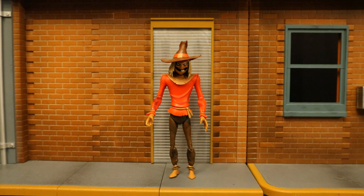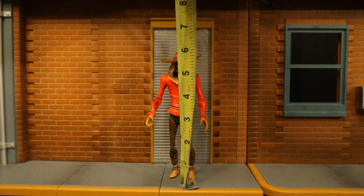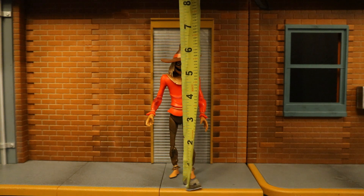Now that we've taken a pretty good look at both the figure and his accessories, let's check out his height. From bottom to the top of his hat, standing at about six and a half inches tall, which could translate to 16 and a half centimeters. The top of his head is probably about 6.1 to 6.2 inches tall.